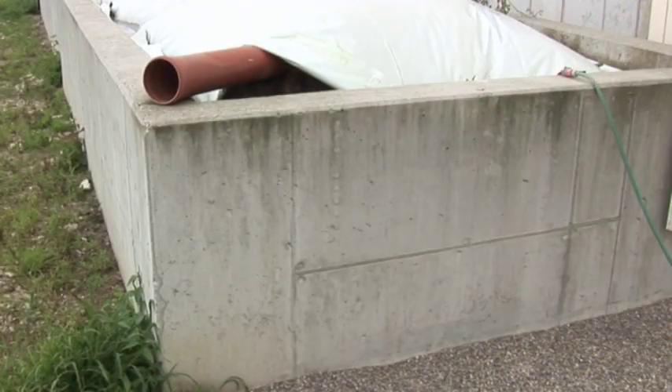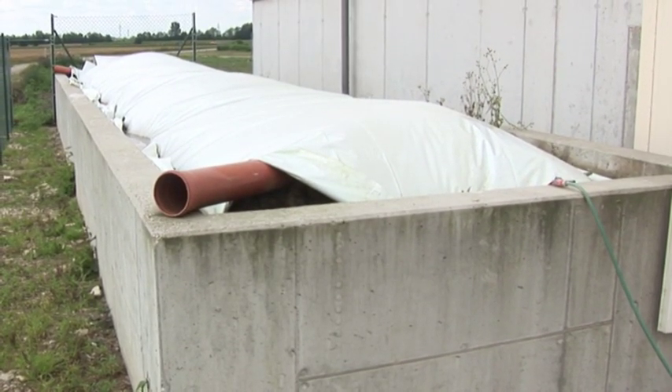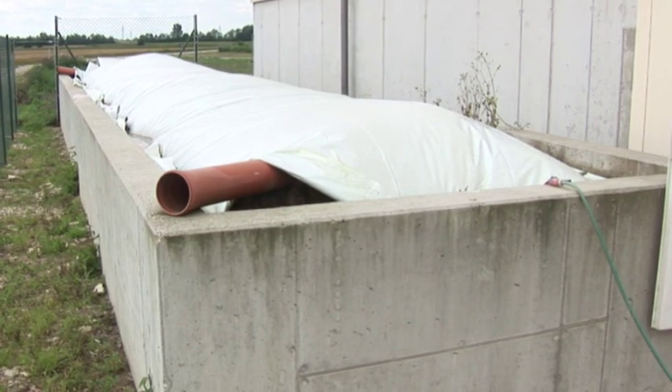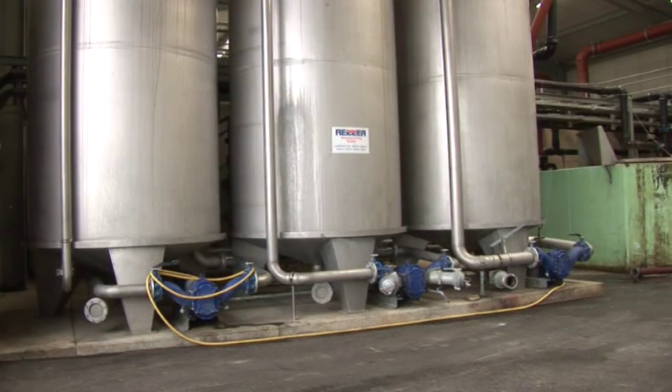In the course of the acidifying processes in the biogas plant, the so-called hydrolysis gas arises, which is chiefly carbon dioxide and various odours. Because those are very unpleasant odours, all activities take place in closed halls and containers. The exhaust air is extracted and channeled through a biofilter. Corresponding microorganisms which break down these substances live on the fibrous substrate of the biofilter.